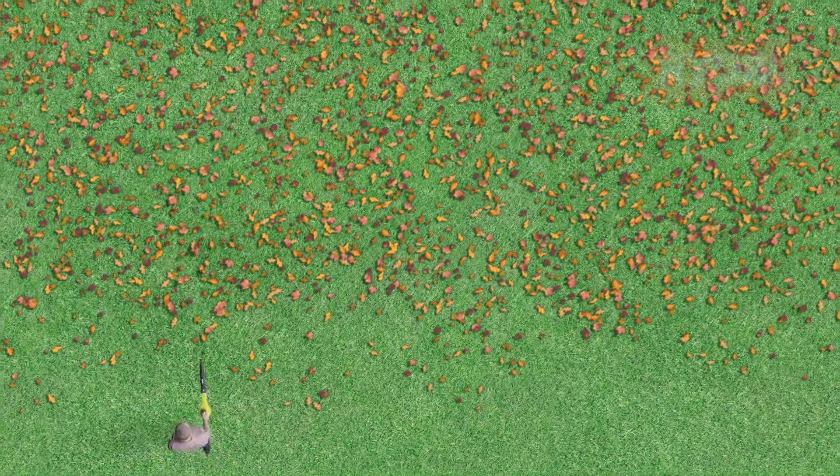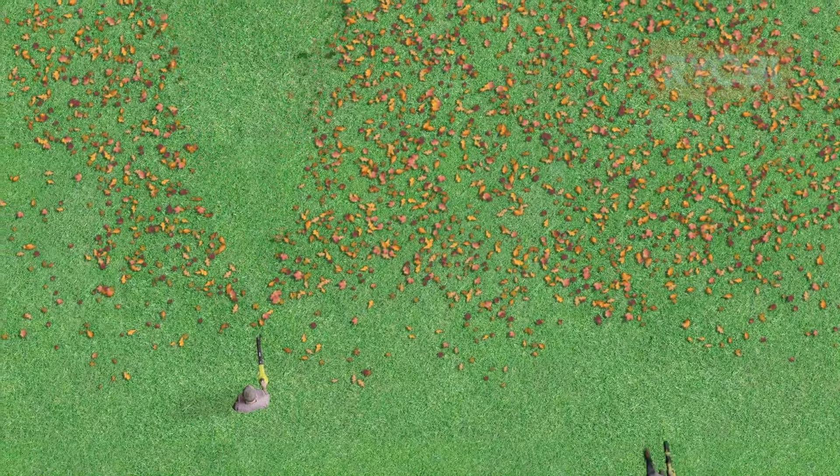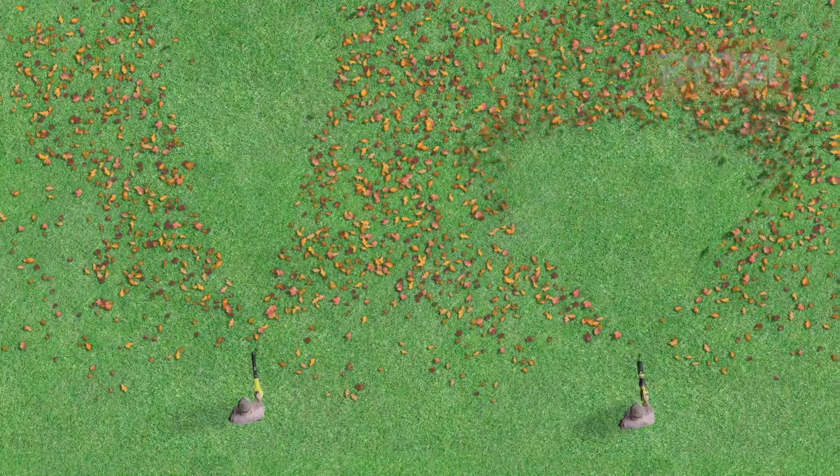There are two different types of blowers. Blowers with centrifugal fans give you more control in tighter spaces like paths and patios. And ones with an axial fan are great for moving lots of mess in larger areas.